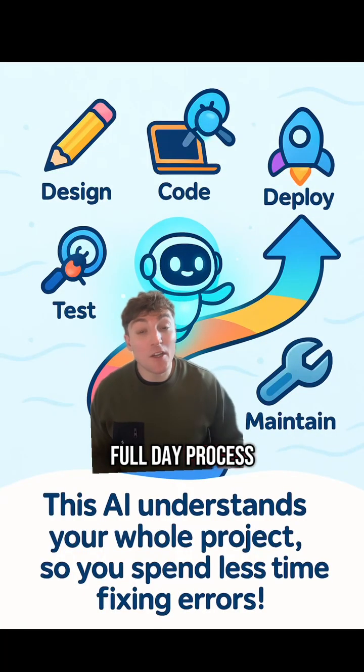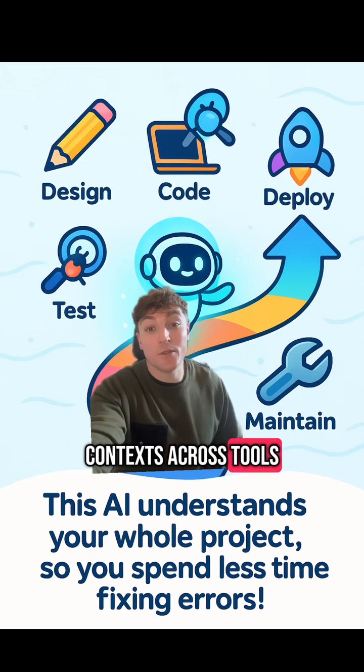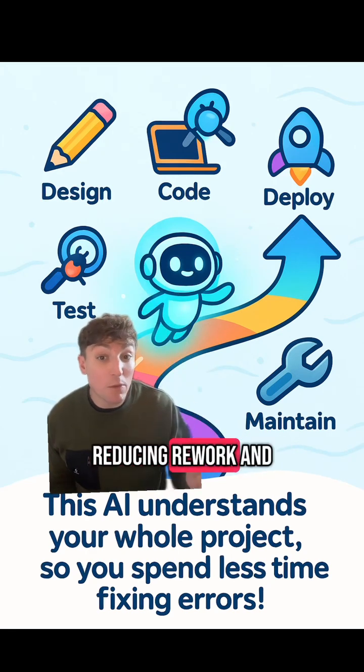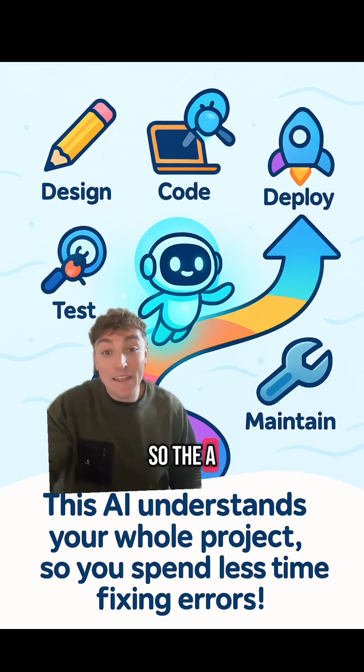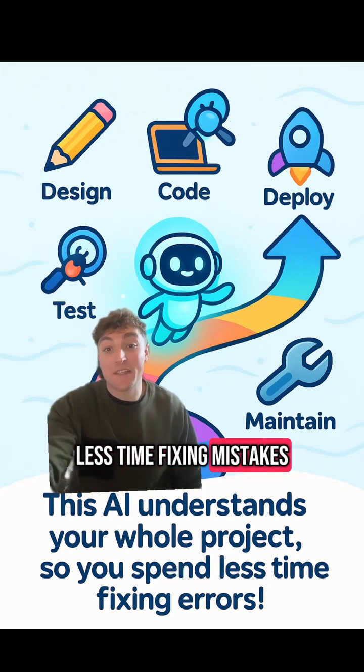It's trained on the full dev process, learning from unfinished projects, long tasks, and context across tools. It uses flow awareness to remember your workflow, reducing rework and technical debt, so the AI understands your whole project from start to finish and you spend less time fixing mistakes.